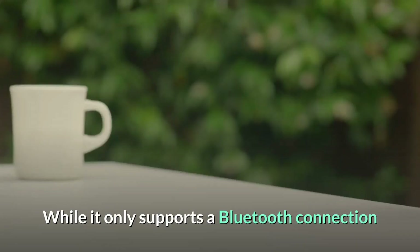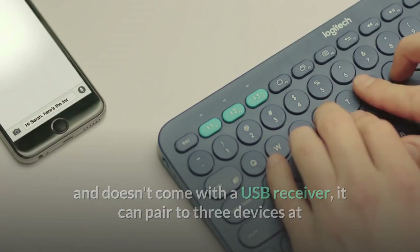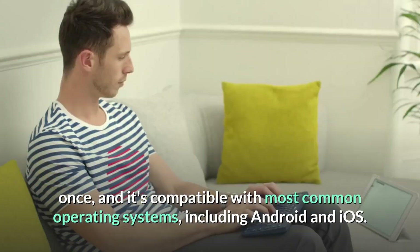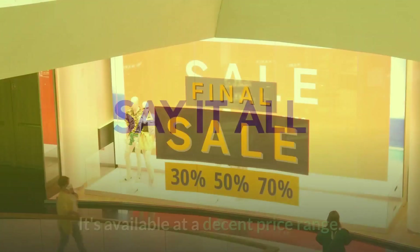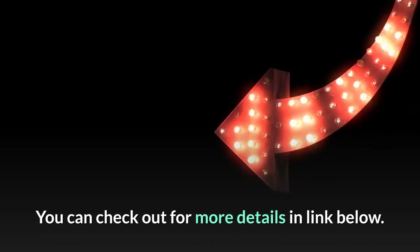While it only supports a Bluetooth connection and doesn't come with a USB receiver, it can pair to three devices at once, and it's compatible with most common operating systems, including Android and iOS. Unfortunately, there's no backlighting, which may not be ideal if you're using it at night or in a dark room. It's available at a decent price range.